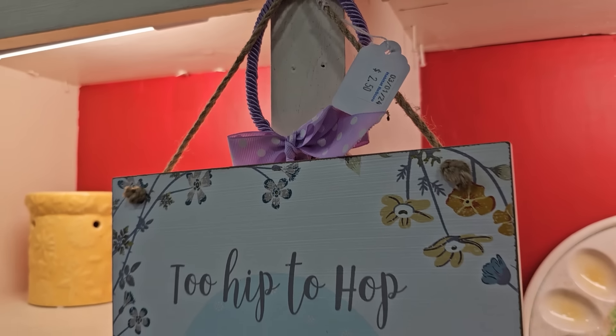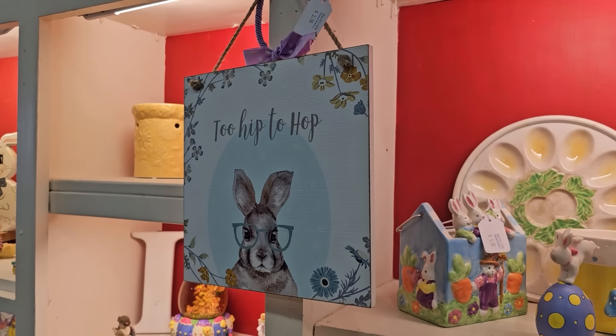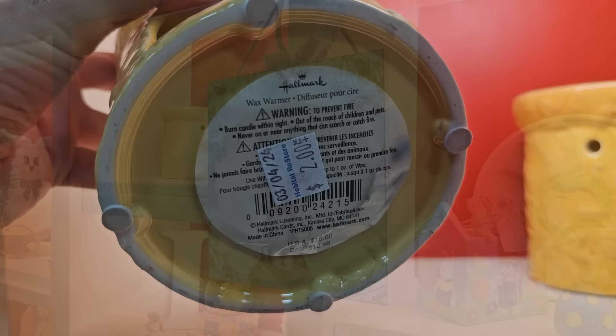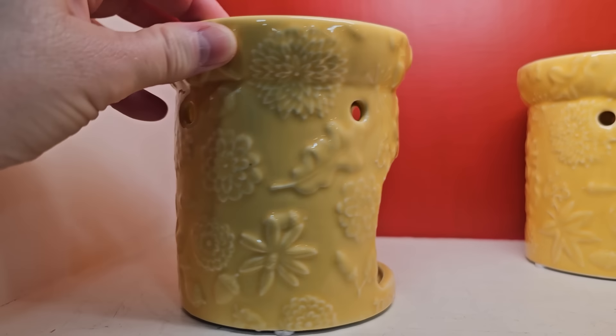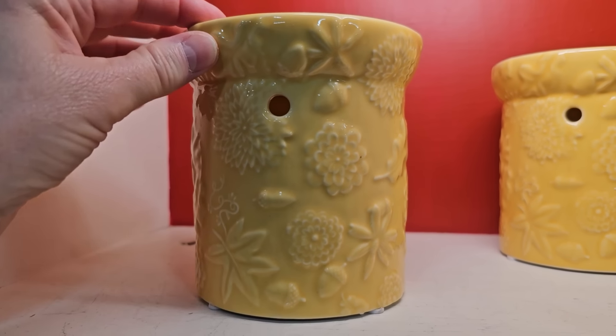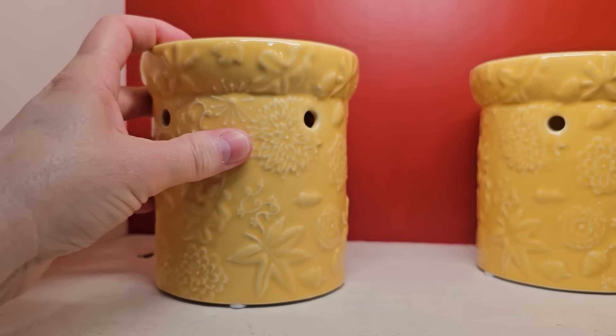And this is all of us, right? We're just too hip to hop. Here are some wax melts, $2.00 each — I love that color, it could take you all through spring, summer, and even the fall.